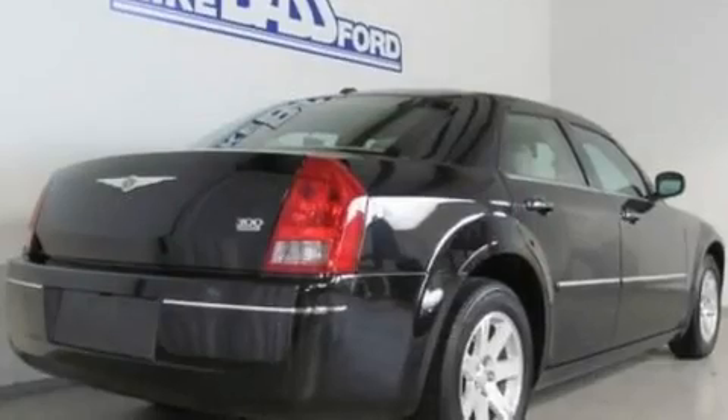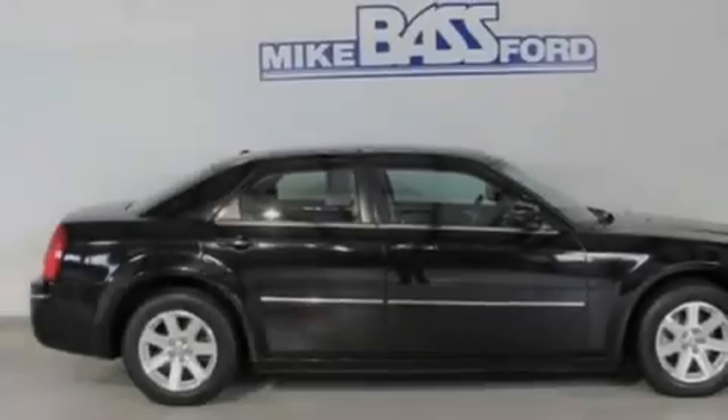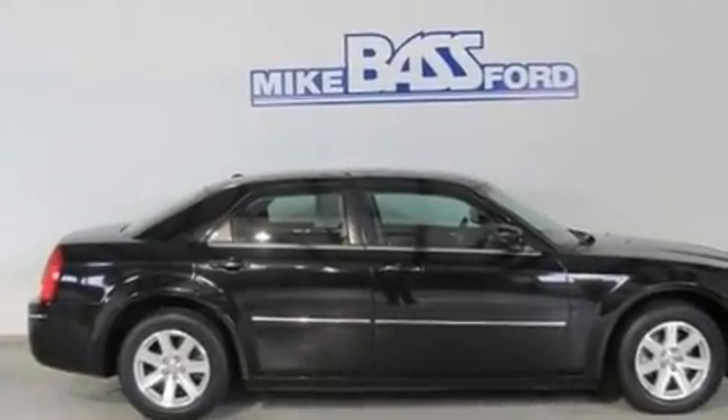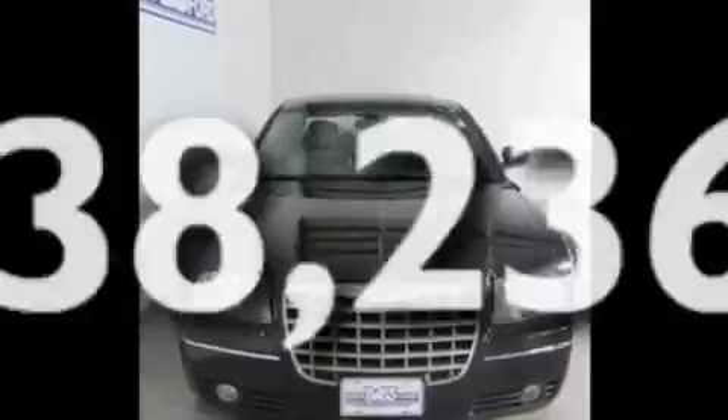Its top features include cruise control, full-power accessories, front and rear reading lights, four well-positioned speakers, leather seats, a double wishbone independent front suspension, 17-inch wheels, a low tire pressure indicator, an external temperature gauge, and this vehicle has fewer than 39,000 miles on the odometer.